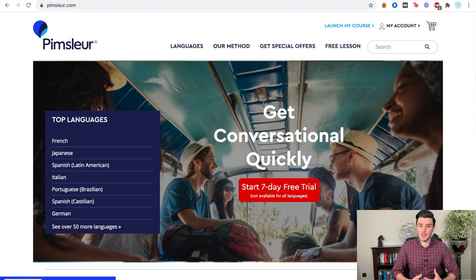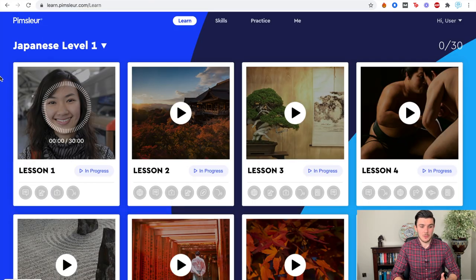We'll start with Pimsleur. When you get through to Pimsleur, this is basically what you're going to see. Their aim is to get you conversational quickly, so there's an emphasis on speaking and getting you to speak a language as quickly as possible. Once you've signed up to your seven-day free trial, which is really simple, you're going to get through to this screen for whichever language you've chosen. Obviously, I'm learning Japanese.